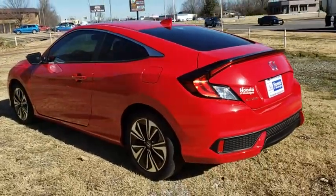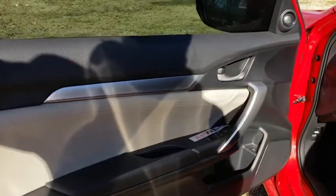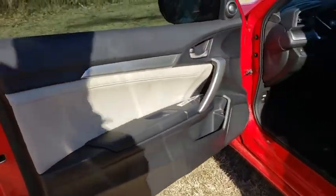Leather-wrapped steering wheel. Power steering. Adjustable steering wheel. Cruise control. Keyless start. Four-wheel disc brakes. Aluminum wheels. Auto-dimming rear-view mirror.